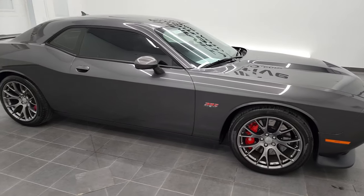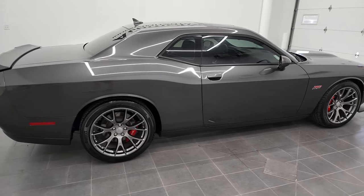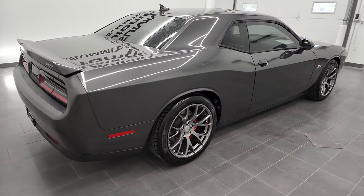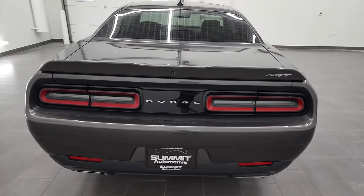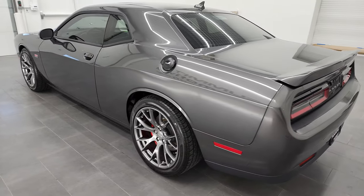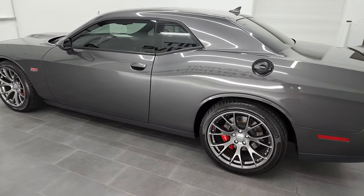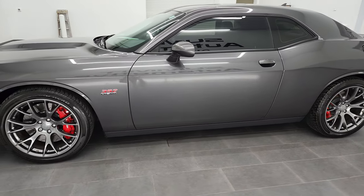Hey, this is Brett, and this 2016 Dodge Challenger SRT8 392 Hemi is stock number 13119Z. I am here at Summit Automotive in Fond du Lac, Wisconsin, your new and used sports car and Dodge Challenger headquarters.